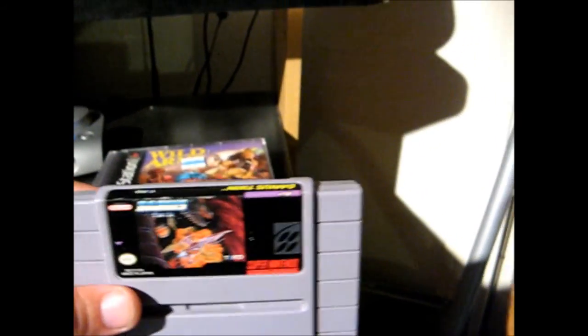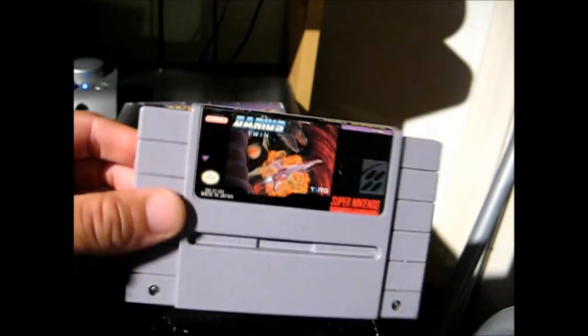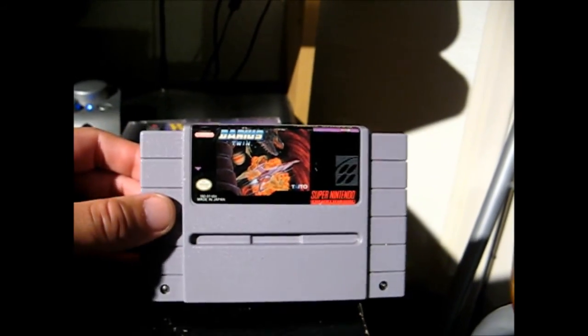I also picked up Darius Twin for a couple of dollars at a Goodwill. I love shooters, so this will be a great title to add to the SNES collection I've got going.